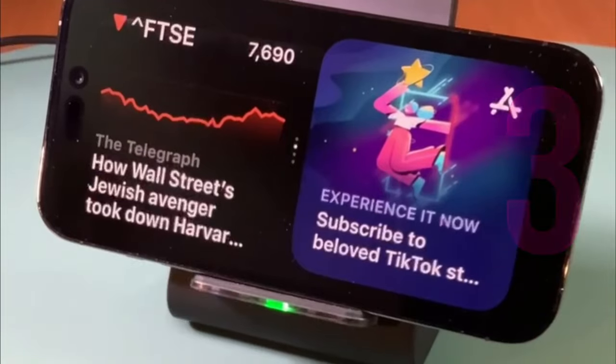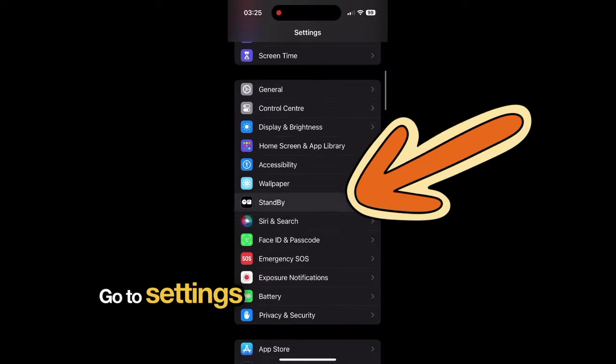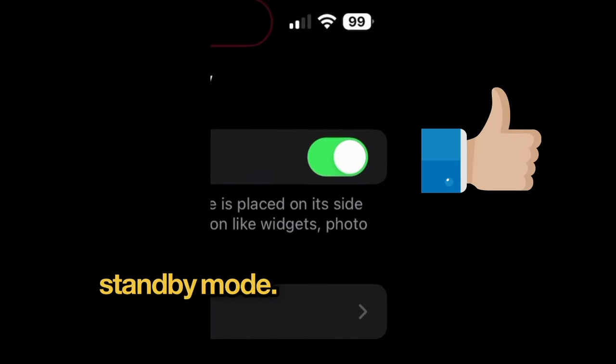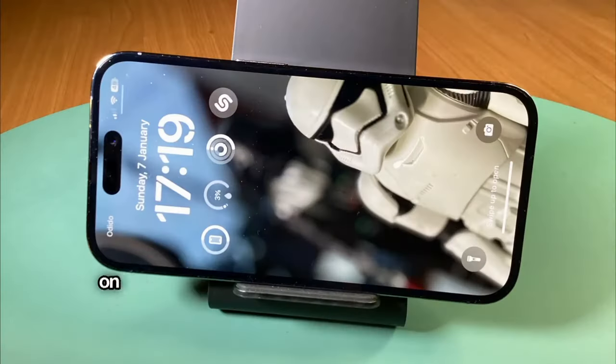Customization options. You can choose which widgets you want to see. Go to settings and switch on standby mode. Standby is activated when iPhone is being charged and positioned on its side.